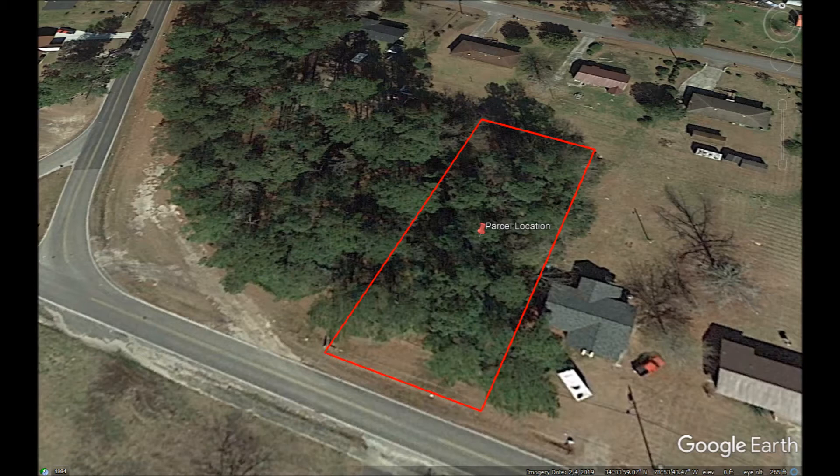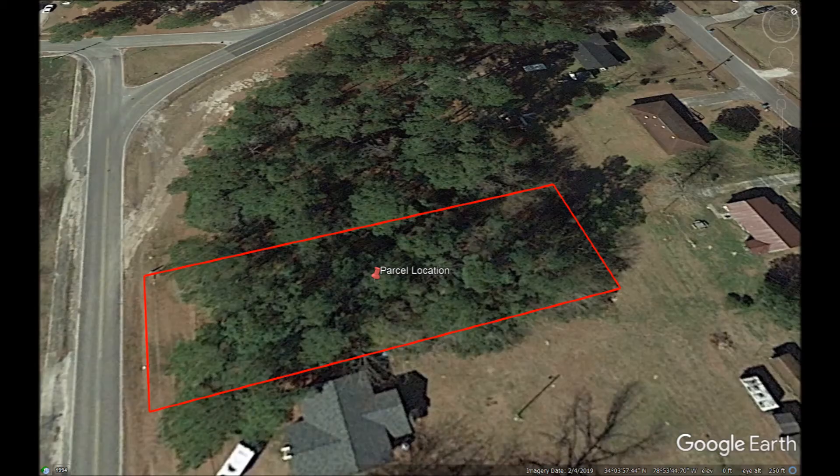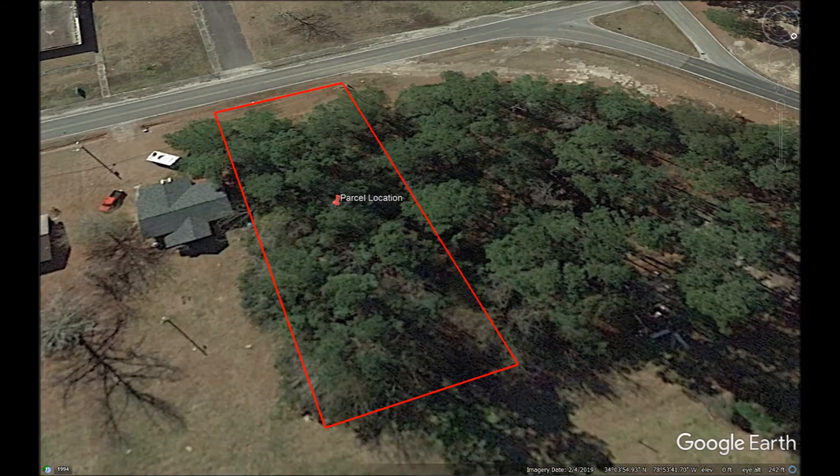This 0.45 acre property is located on Church Street. The property is just outside Loris in Horry County, South Carolina. A beautiful, level, wooded lot with public water and sewer available.